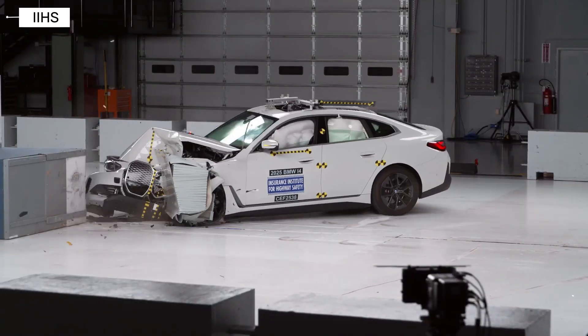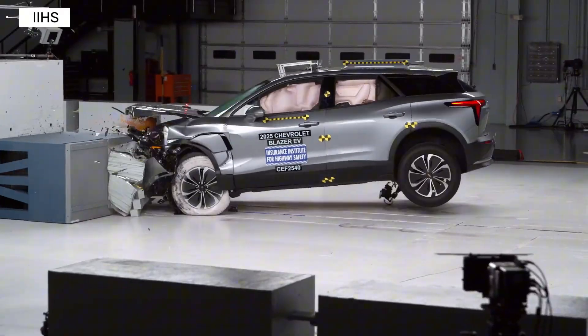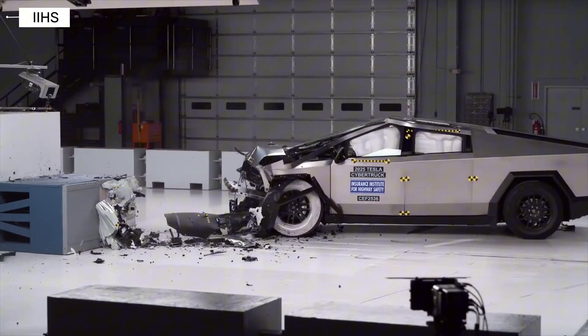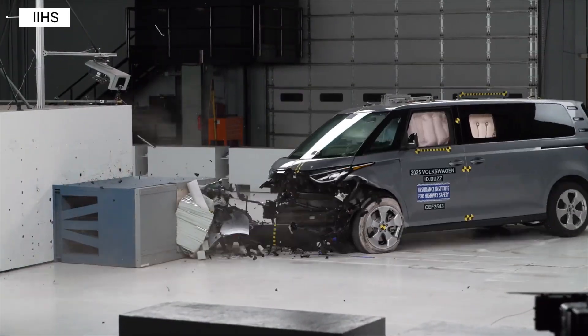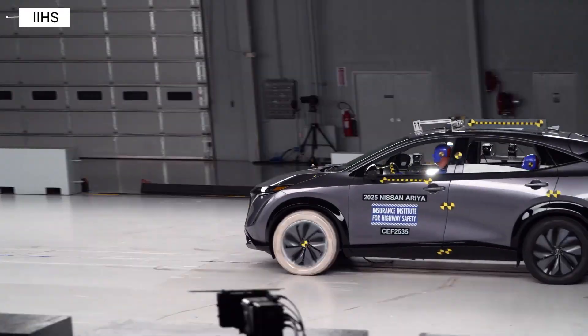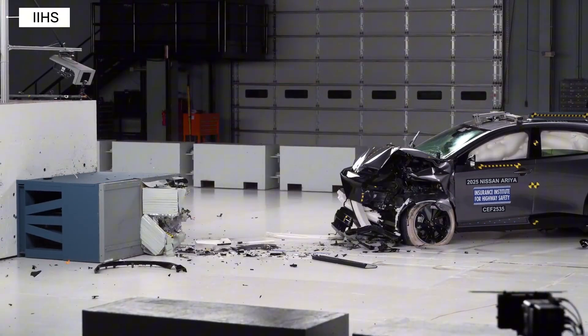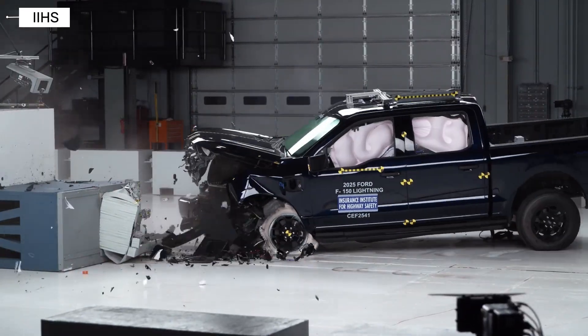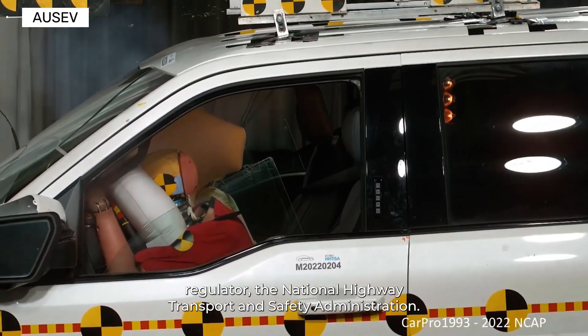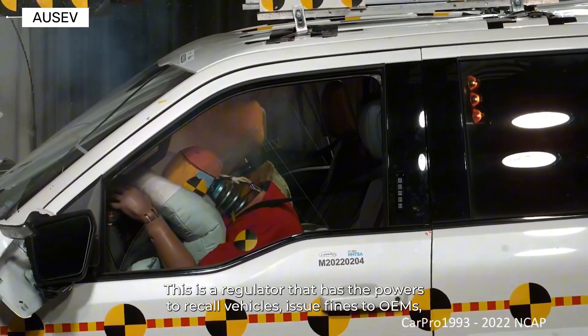Ever wonder how the safest electric vehicles stack up when real crash testing gets serious? Today we're breaking down the latest IIHS crash test ratings for seven of the most popular EVs on the road. And the results might surprise you. Some EVs delivered outstanding protection, while others showed worrying weaknesses for rear seat passengers. So buckle up because we're diving into the real crash test data you need to know before you buy.